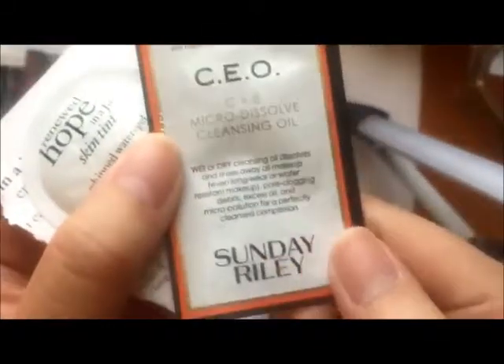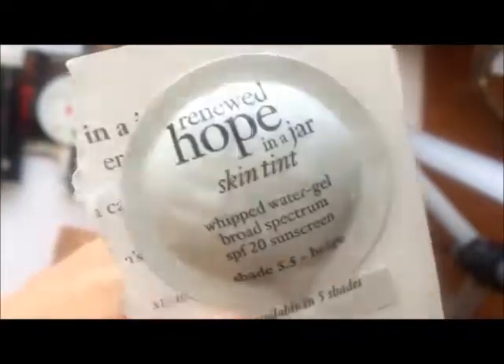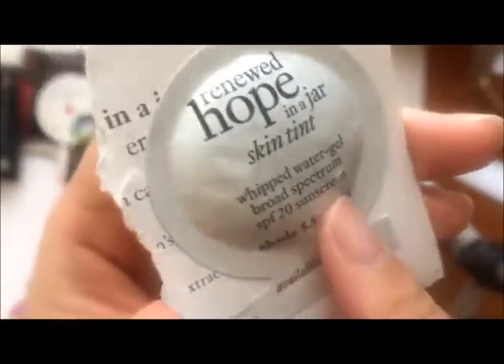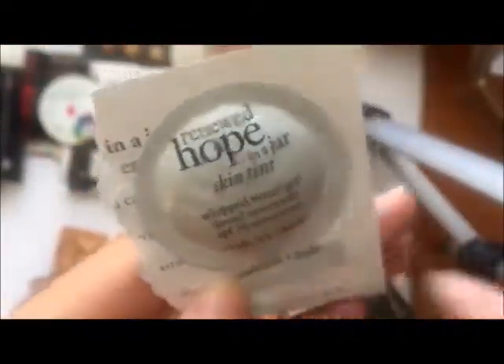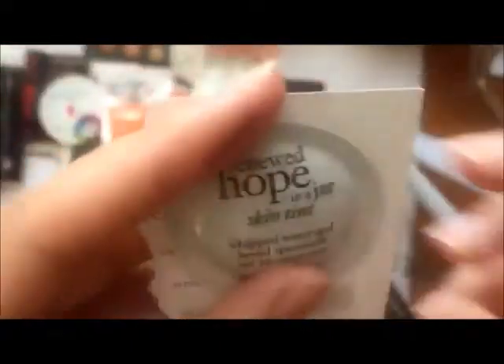Now I have a whole bunch of these — the Tatcha One Step Camellia Cleansing Oil. I like keeping these because it's a good way to take your makeup off before you do your second cleanser. So I'm keeping these to travel with and to take off my makeup. This is another cleansing oil — the Sunday Riley one. I've never tried this so I want to, keeping this. This is the Philosophy Renewed Hope in a Jar Skin Tint in shade 5.5 Beige — the perfect shade for me, especially in the summer. I have a full size of this and I really enjoy it. I have a review on my blog. It's a great tinted moisturizer — keeping.